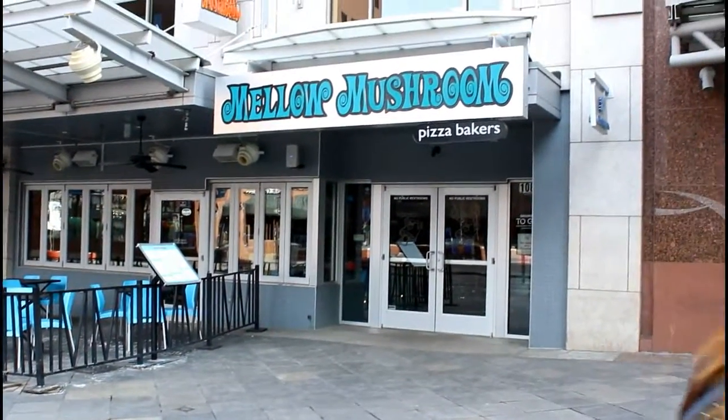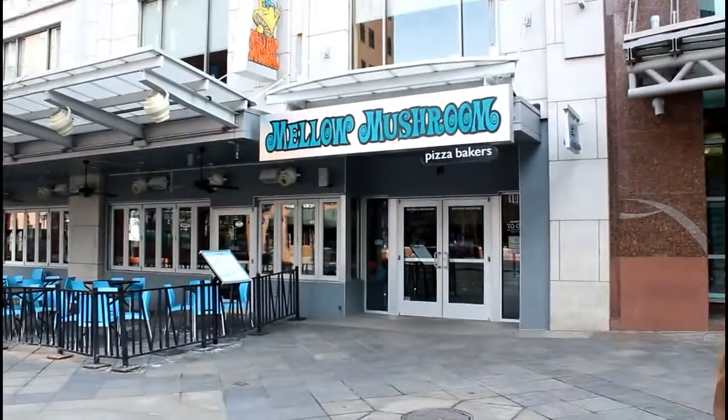I'm excited. We've never been here before, it's very exciting. Get a good view of that building, though. Look at that mushroom guy in there. It's hot.